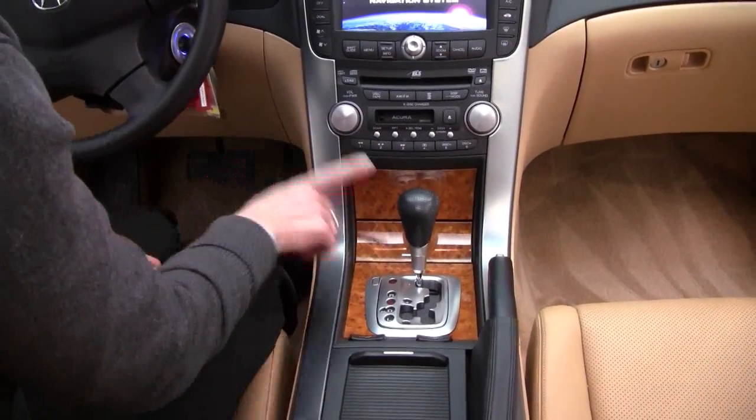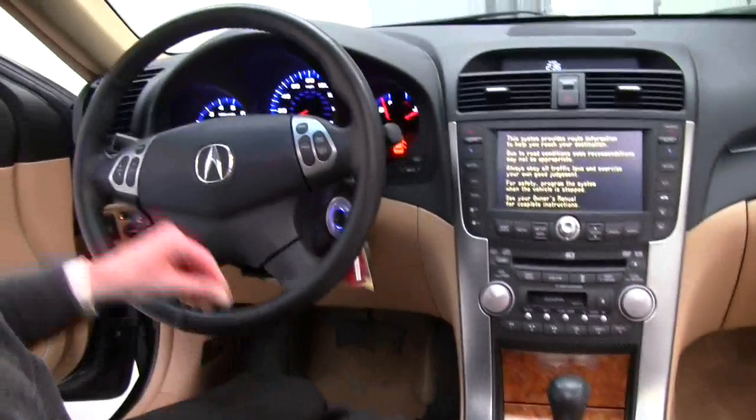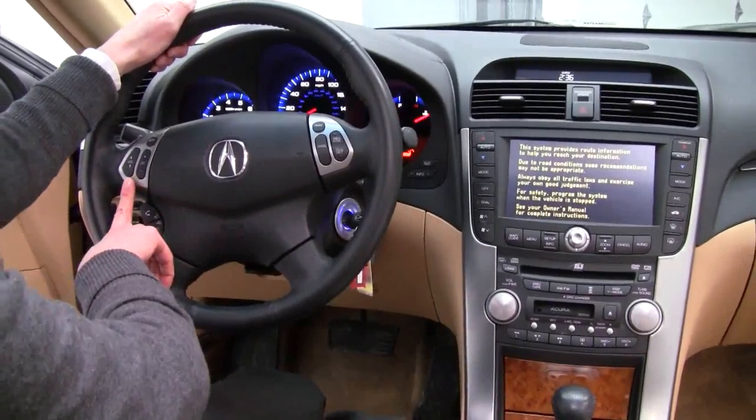Cassette player — gotta have that, right? Automatic transmission with sport mode. Heated leather seats. Cruise control. Bluetooth. Steering wheel mounted audio controls.